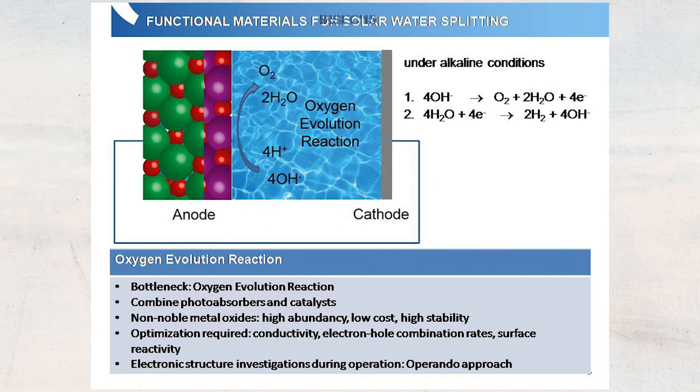Together with my colleagues from the solar fuels department at the HZB, we are working on the development and characterization of solar fuel materials — materials that allow for photocatalytic water splitting. Ideally, we would like to shine sunlight on our device and have it split water molecules into hydrogen gas and oxygen gas. Hydrogen gas is a good material to store energy from sunlight, and you can also use it as a fuel, for example, to drive a car.